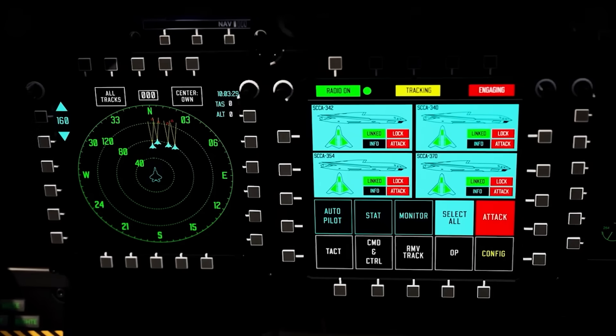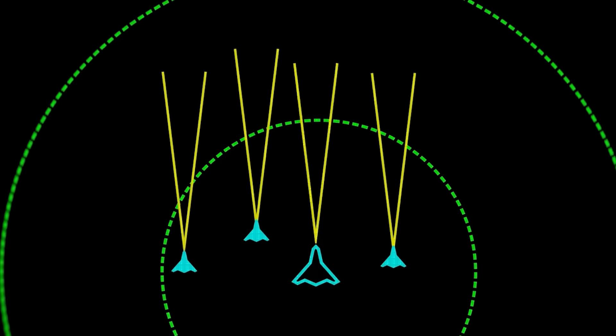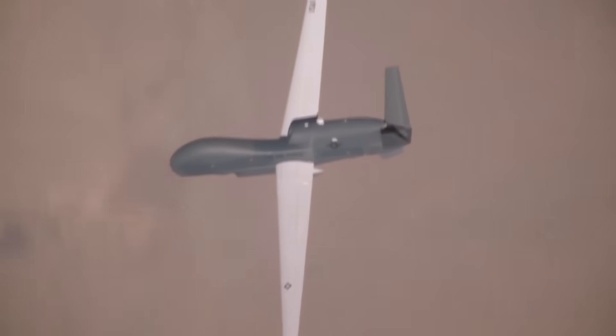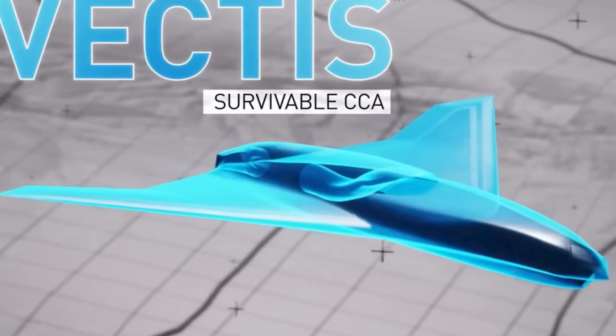The specifics of Vectus are pretty tough to come by. Skunk Works president O.J. Sanchez described it as a Group 5 uncrewed aerial system — the largest category of drones and remotely piloted aircraft, encompassing essentially all uncrewed platforms weighing more than 1,320 pounds and operating at altitudes above 18,000 feet. Sanchez did state that the Vectus drone is smaller than an F-16 Fighting Falcon. The Vectus itself carries a stealthy lambda-delta wing and a dorsal-mounted air intake with an S-duct behind it.